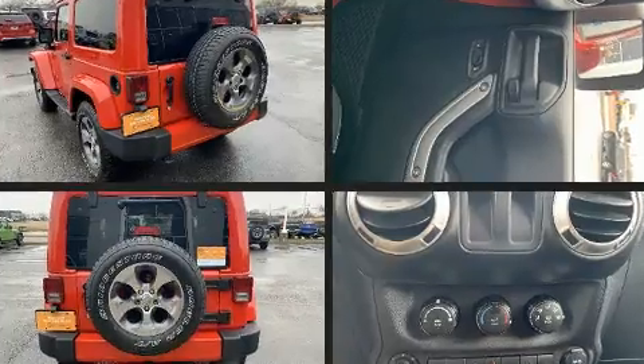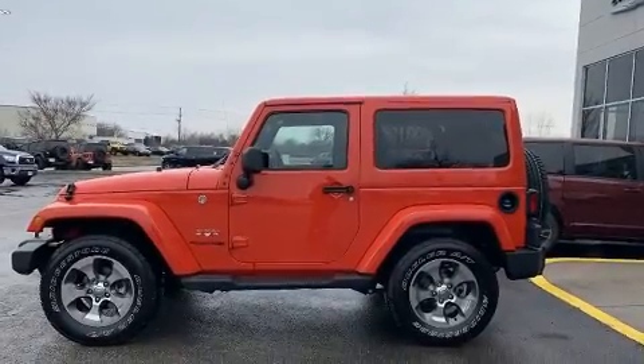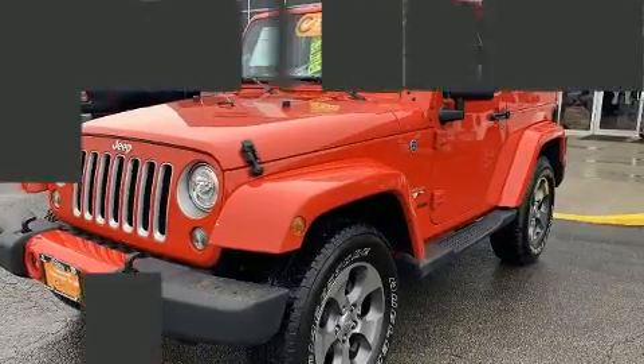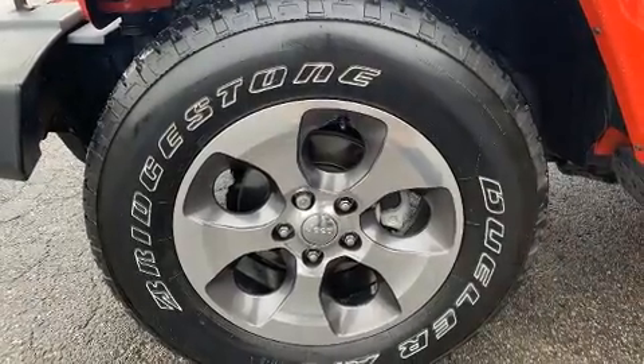It's equipped with tons of terrific amenities but it won't break your budget, such as remote keyless entry, one-touch window functionality, a leather steering wheel, a trip computer, front fog lights, and air conditioning. Jeep also prioritized safety and security.